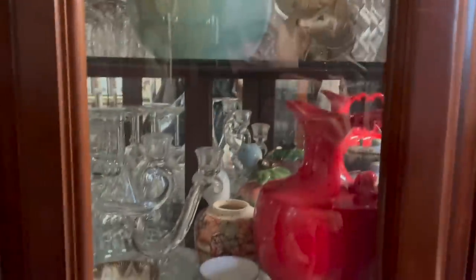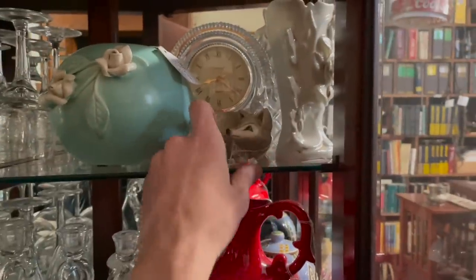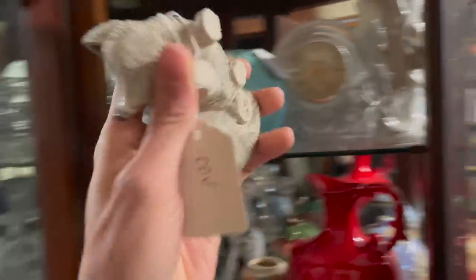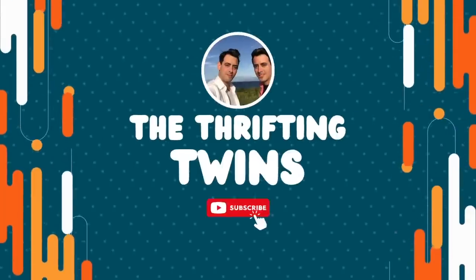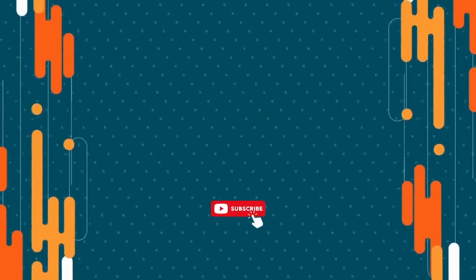Oh, there's a Rinconata. Let me see how much that is. Let me take that out. All right, here we go.